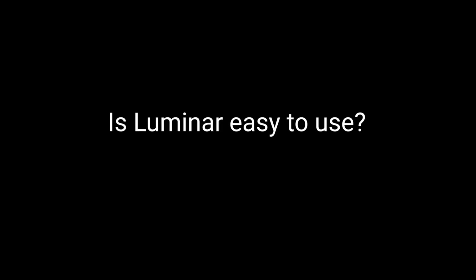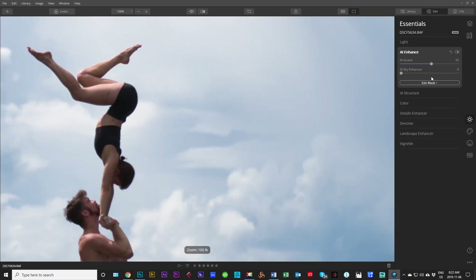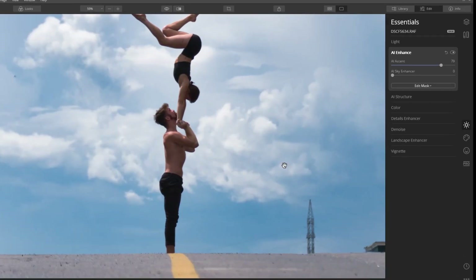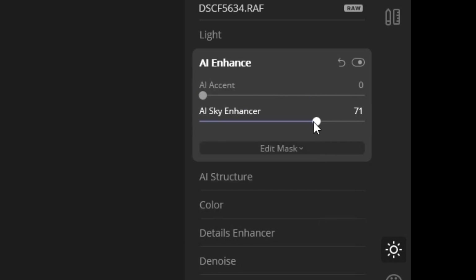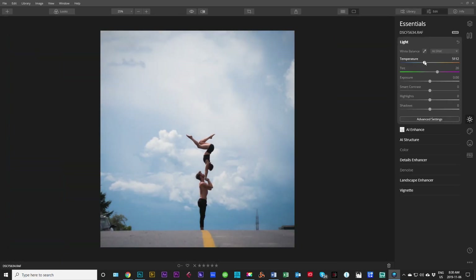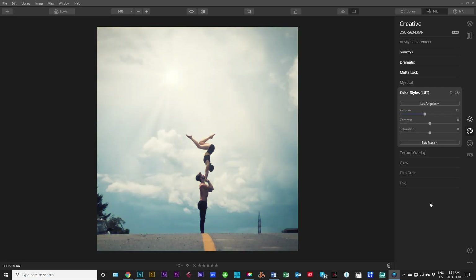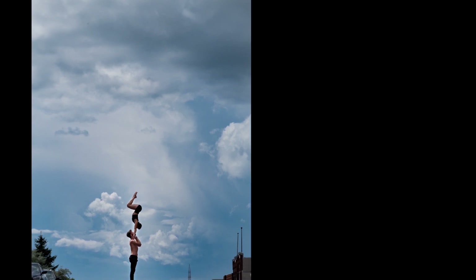Is Luminar easy to use? Yes, yes, yes. What really makes Luminar 4.2, Luminar 3, and Luminar 2018 stand out is its slider-based edit approach to very complex and advanced photo editing techniques. Luminar uses AI to decide where to take a photography edit. Although it does make some pretty wacky decisions at times, 85% of the time I'd say it's spot on. Professional photography edits with a slide of one button.